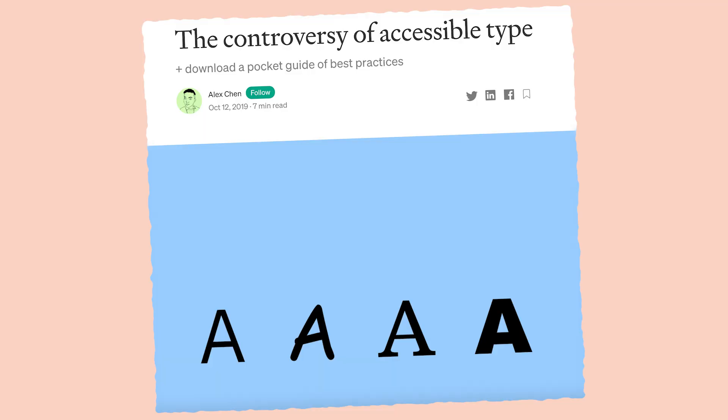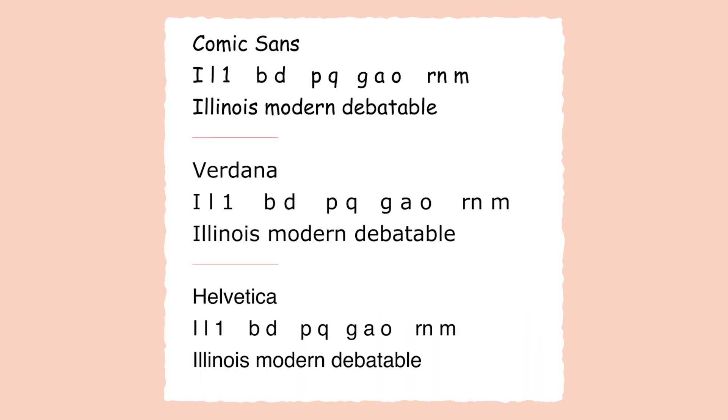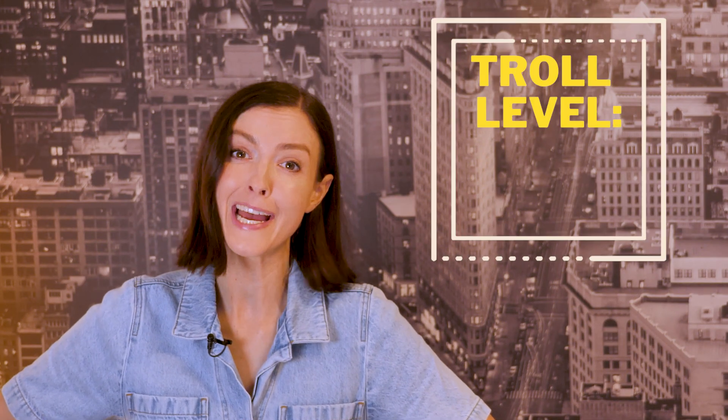All of this research surprised me. I thought that if there was a font designed for people with dyslexia to improve their reading experience, then it would improve their reading experience. But what I've learned is that something designed for a certain group of people isn't always generalizable to everybody in that group — everybody has a slightly different experience. Some people, like accessibility advocate Alex Chen, say that Comic Sans is actually the most readable for people with dyslexia, because in a word like "Illinois," you can easily tell the letters apart. So maybe we should just start submitting our work in Comic Sans.